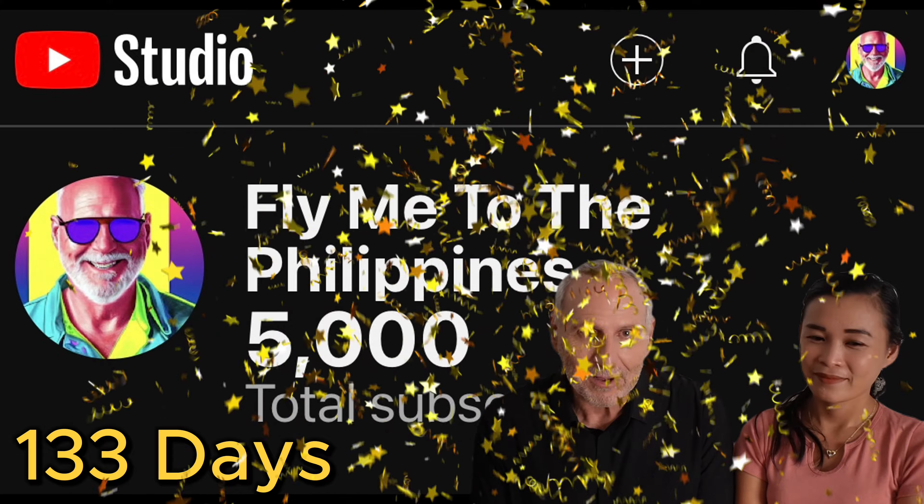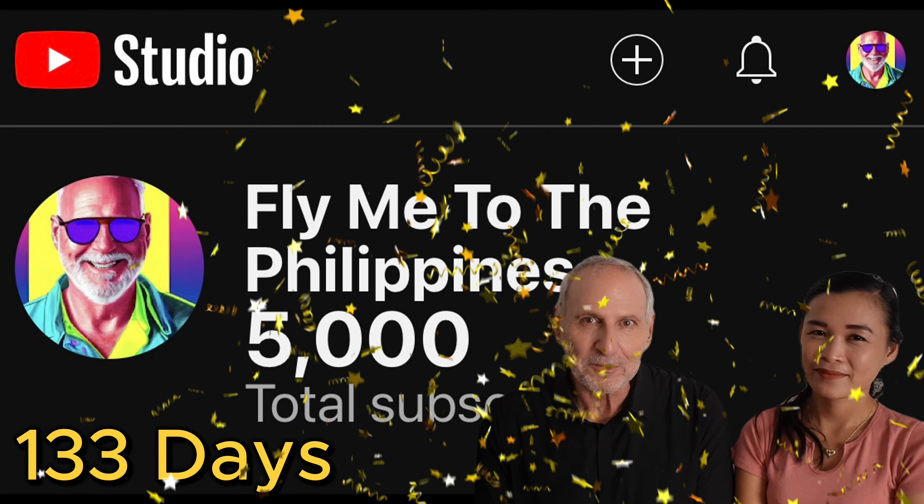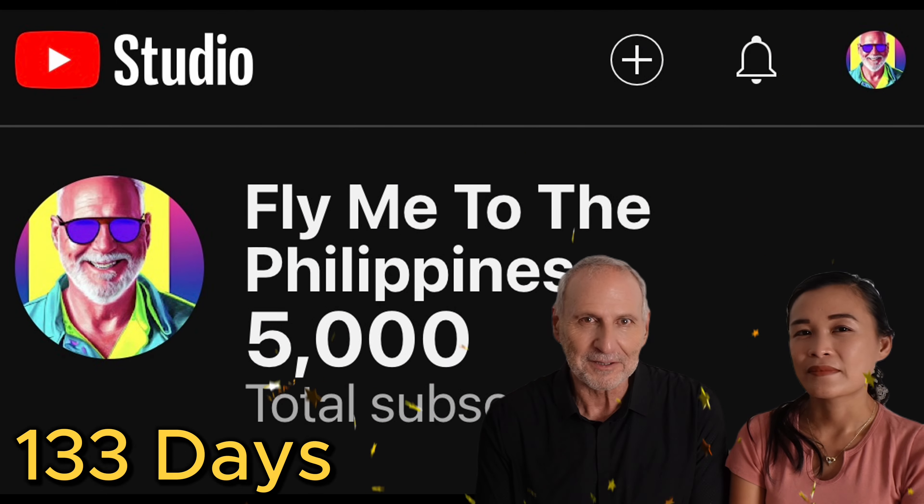Please subscribe and comment below — we're answering 100% of all comments at this point in our YouTube career. Don't forget to like and hit that subscribe button for Philippines retirement, expat life, and how to live your best life with a Filipina at your side. Till next time from Fly Me to the Philippines, it's Chrissy and Rob — see you guys!